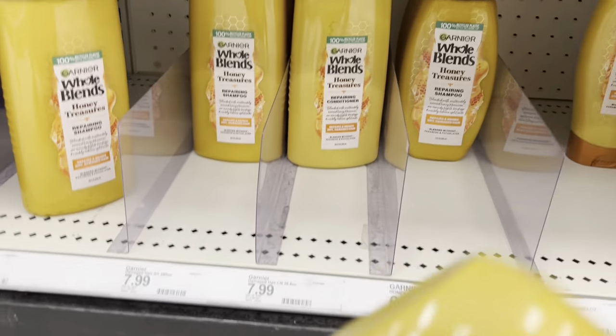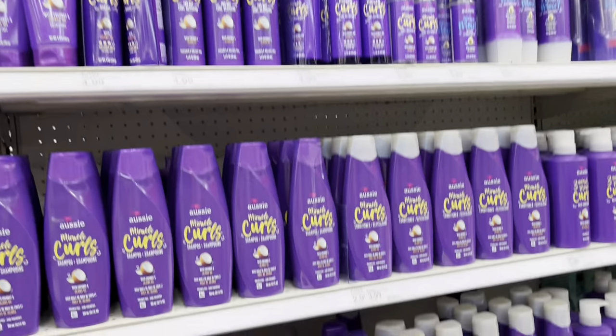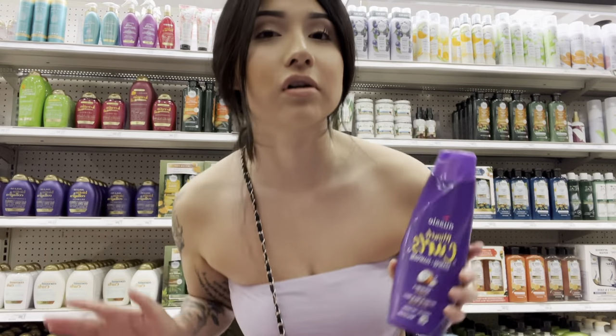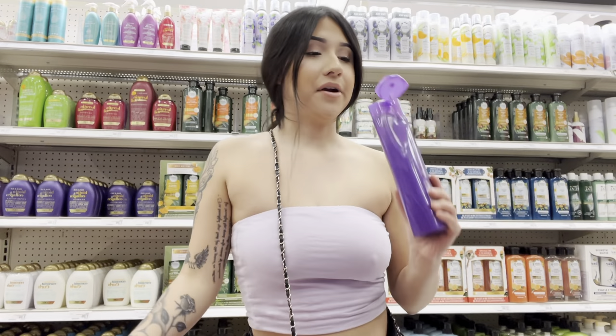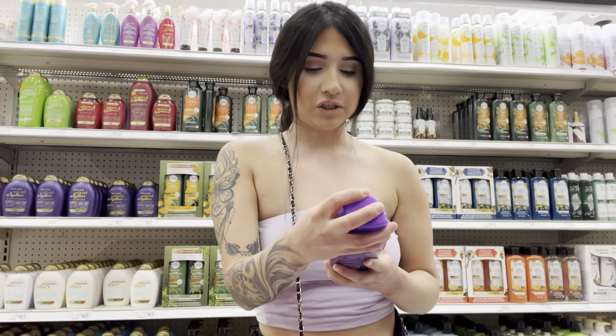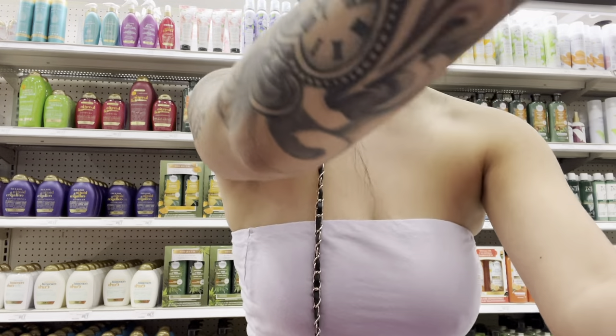Oh my gosh, should I do pump one? Our cart's already full and I literally just started. This smells so good — if you have curly hair you need to try this. I don't have curls but my girlfriend does. She used it once and I couldn't stop smelling her hair. It's coconut and jojoba.